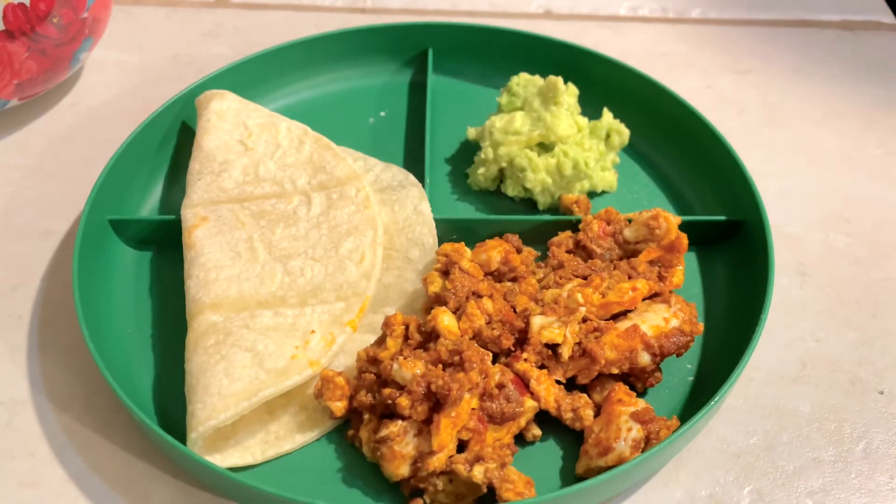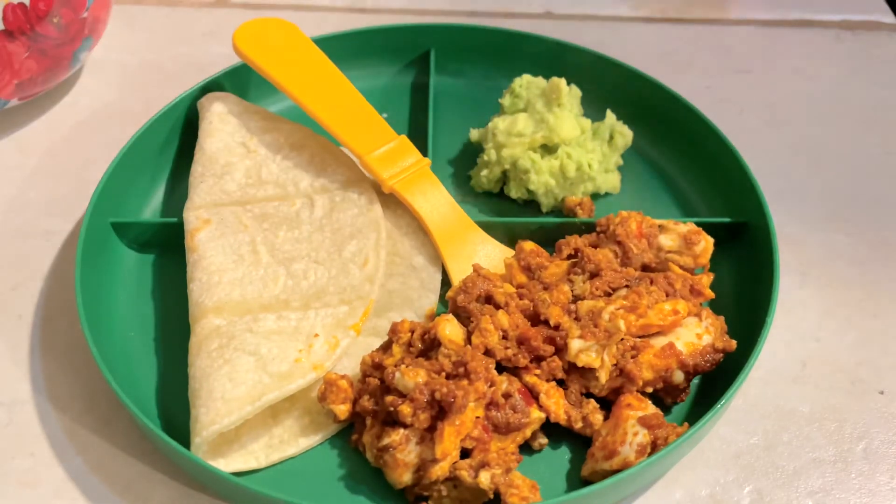We definitely do have it maybe one to two times a week. Super easy, super filling.